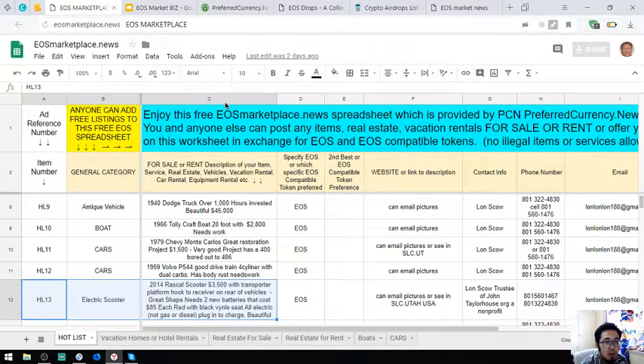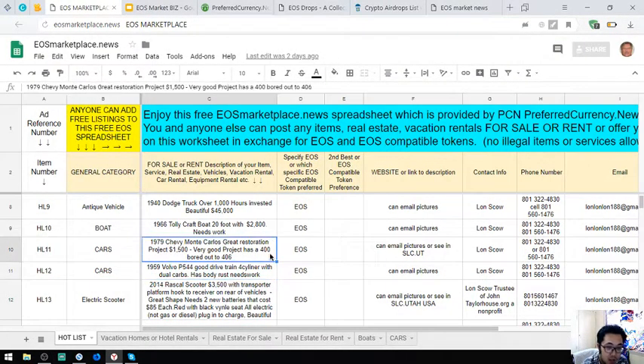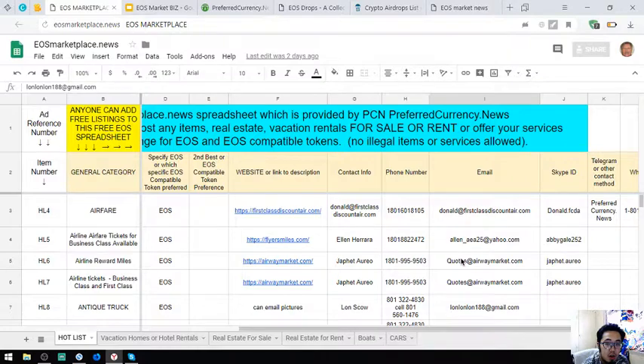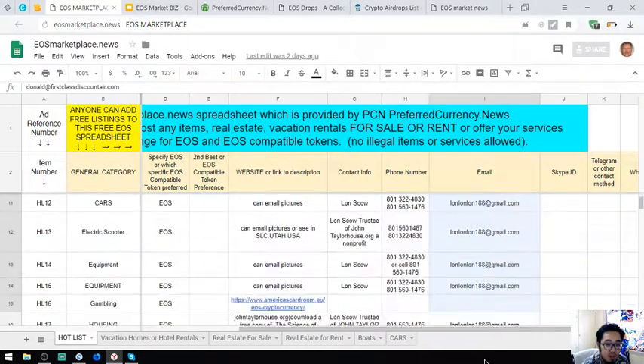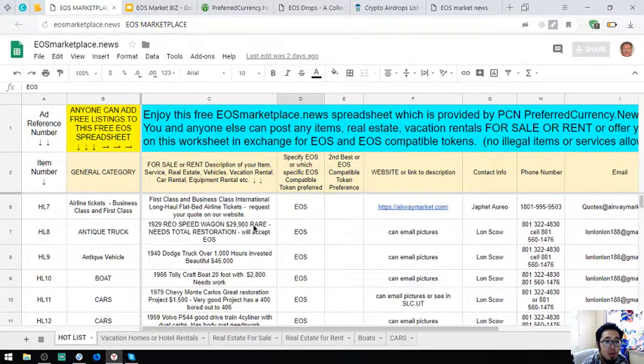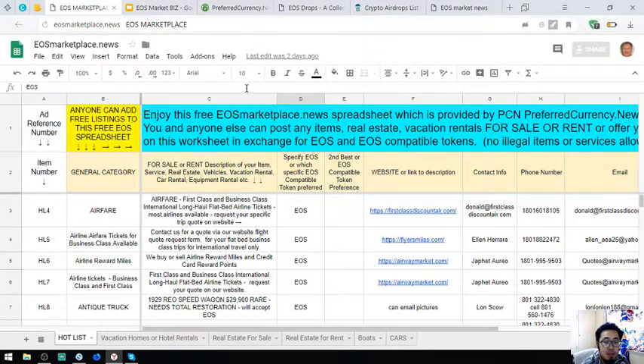So if you're going to ask for a picture of an item that is here, just contact the email address which is Londonon188 at gmail.com, or the other email address here, so that they can send you the picture. That is eosmarketplace.news.